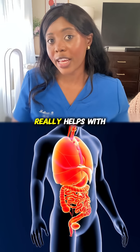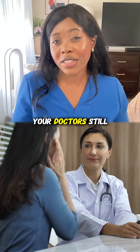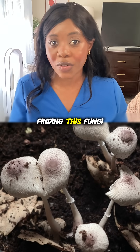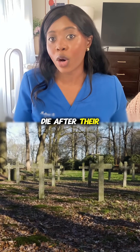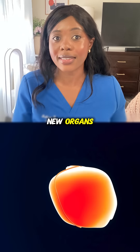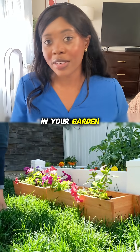Even though this fungus really helps with preventing your body from rejecting an organ, your doctors still have to monitor very closely for any sort of side effects. But without finding this fungus in the soil, many people would die after their organs fail because their bodies would not be able to take in new organs. So imagine what could be found in the little soil in your garden or your backyard.